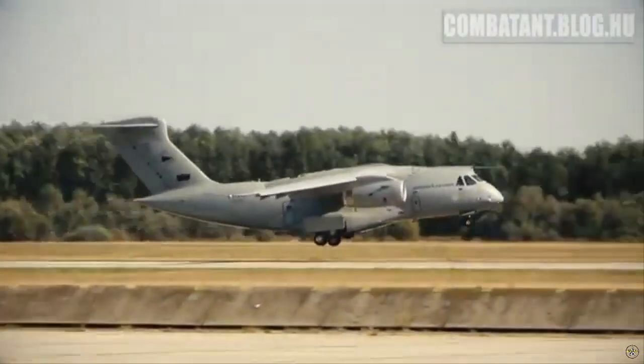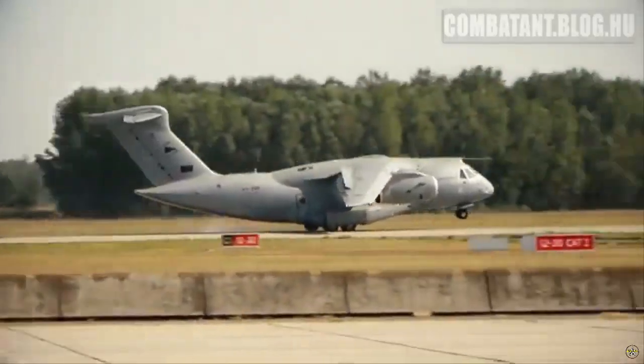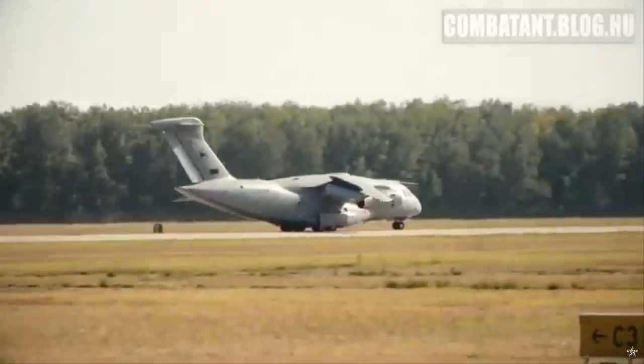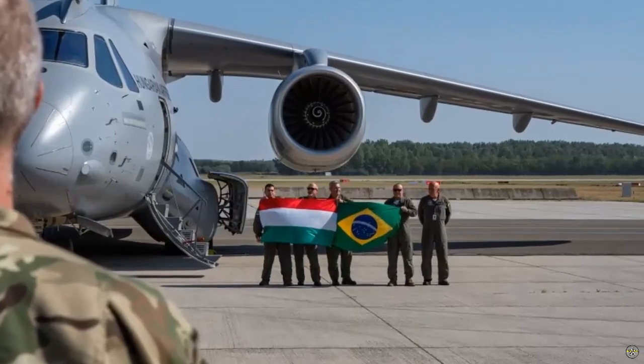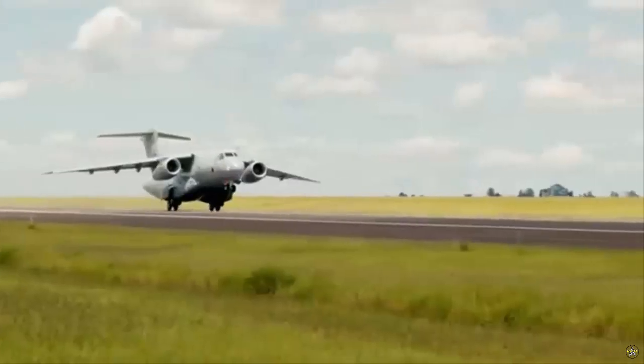Embraer delivered the first C-390 Millennium multi-mission aircraft to the Hungarian Air Force. The aircraft will be the first in the world equipped with a roll-on, roll-off intensive care unit, being even better equipped to perform humanitarian missions and medical evacuation missions.